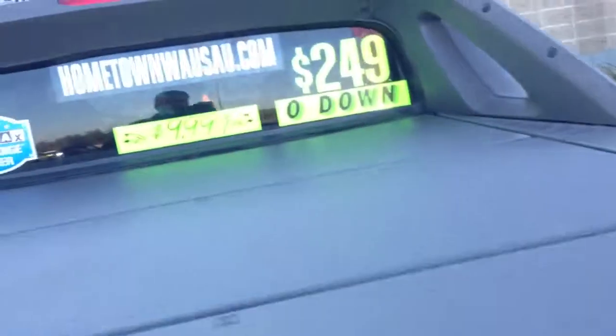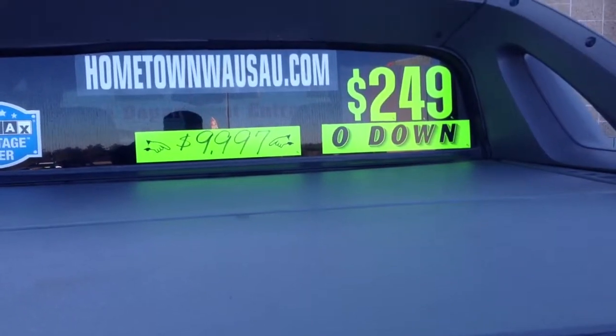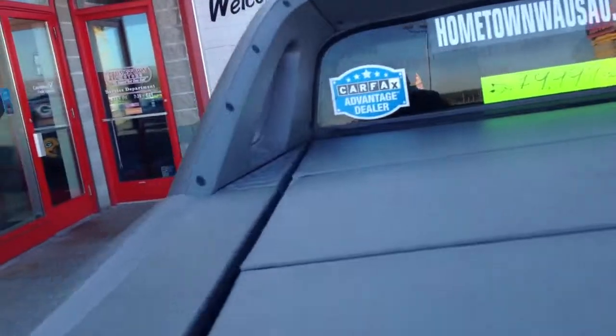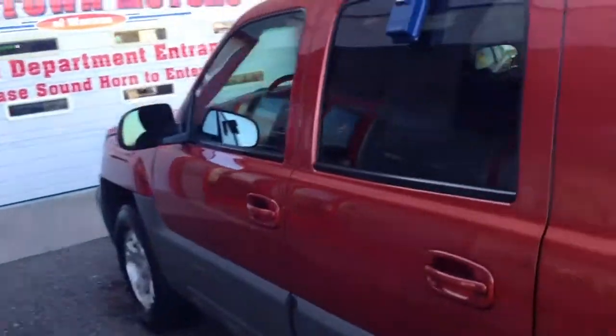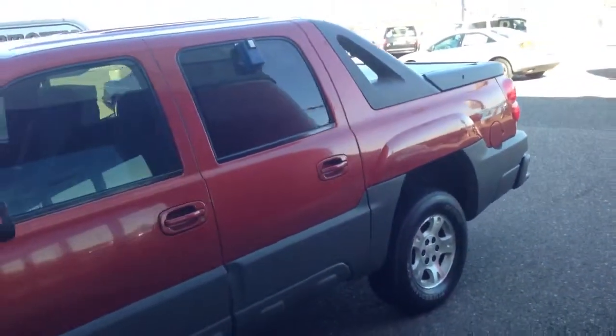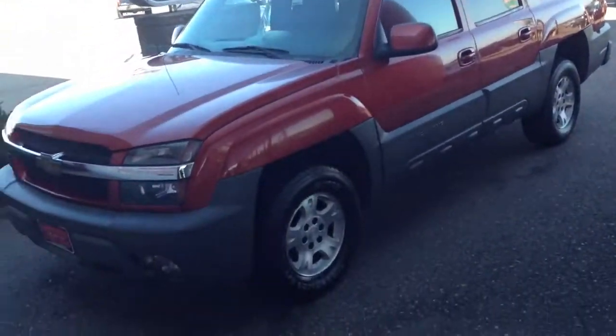You can see pictures and pricing information on our website at hometownusa.com. We offer easy no-money-down financing options and great interest rates. Feel free to give us a call at 715-298-2001. This vehicle can be seen at our Grand Avenue location. We're open until 6 o'clock all week and until 2 o'clock on Saturdays. Thanks for watching.